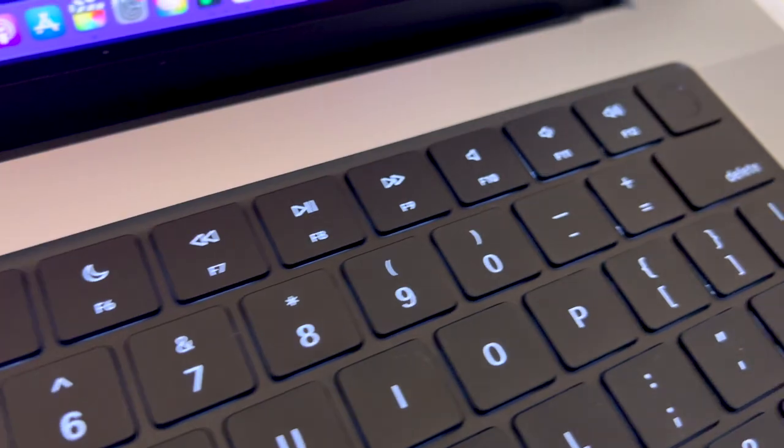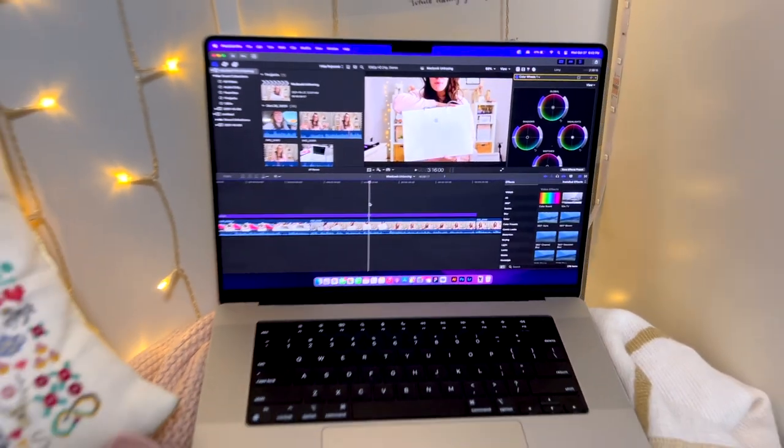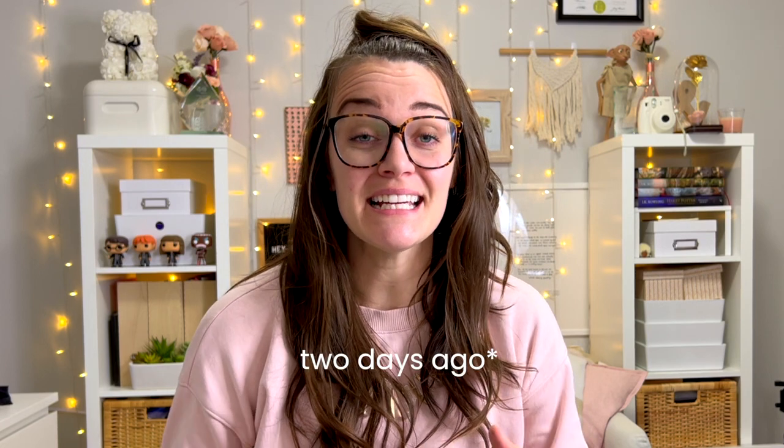A graphic designer having a good old time because I spoiled myself with new work tools. As many of you may know, today is the new MacBook Pro launch day and I am so, so excited that the timing of the universe all worked out and I was able to snatch up one of these brand new MacBook Pros.